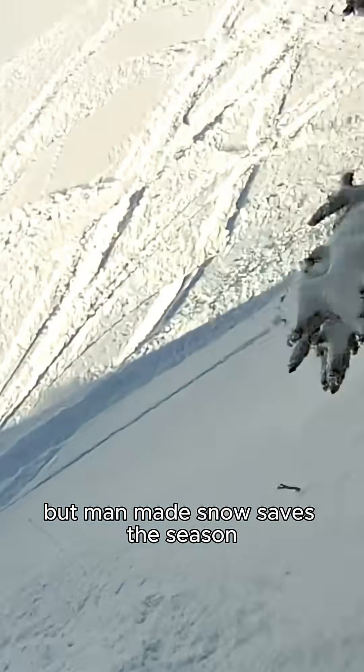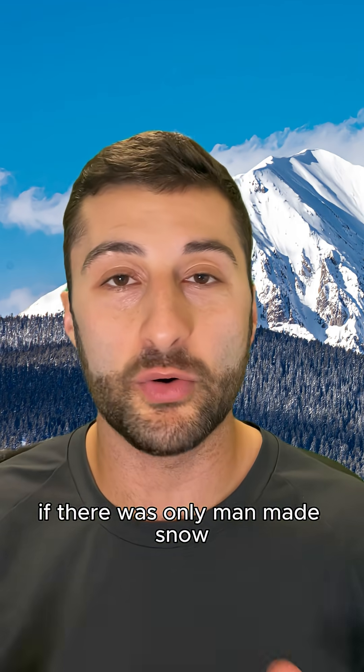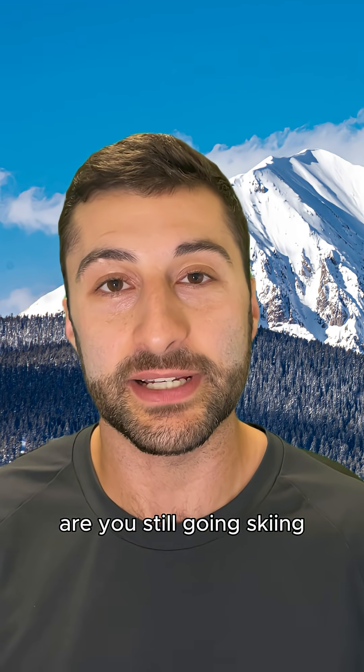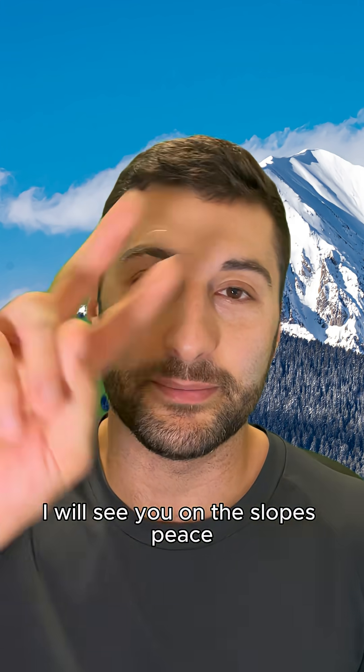It may not ski like the real stuff, but man-made snow saves the season, because no base means no powder day. If there was only man-made snow, are you still going skiing? Let me know in the comments. This is Mike the Ski Guy — I will see you on the slopes. Peace.